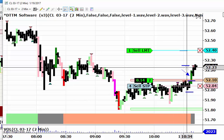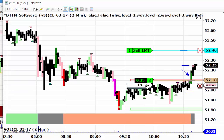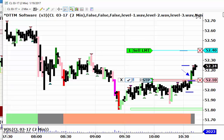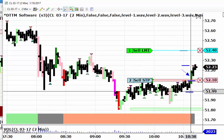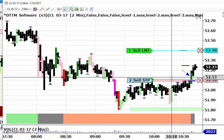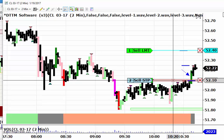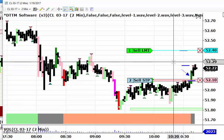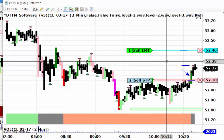We just got filled on our first objective. I need to adjust the stop to break even and we're now down to just two contracts. We now have a break even stop. Hopefully it can continue to move higher — break even stop on two contracts. We've made 15 ticks on each of the first two contracts, starting out with four contracts on this trade.